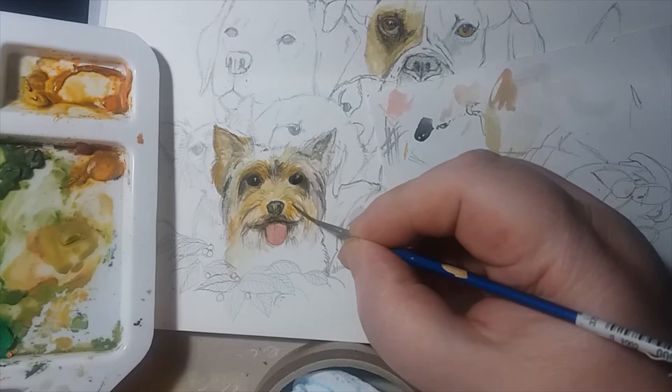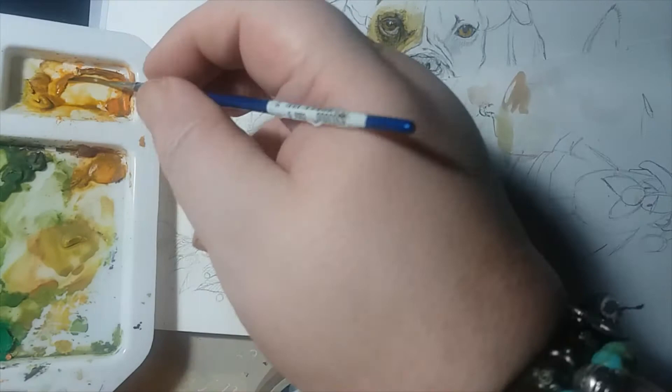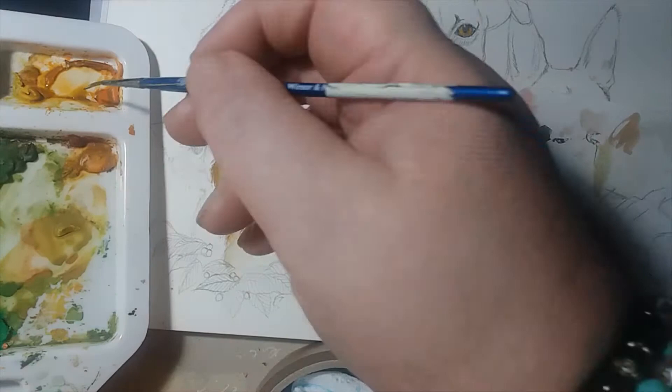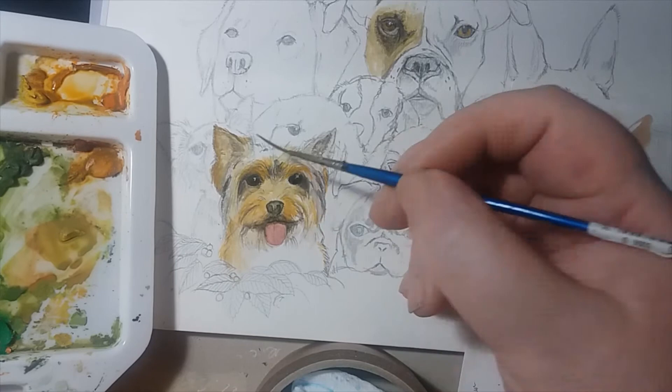I quite enjoy painting these little dogs. I mean, this is going to take a while, because they're quite messy little things, really, with their fur — it needs to go every which way. They're a bit like the dog version of Boris Johnson, I suppose, but an awful lot cuter, it has to be said. What I've done is gradually build it up.